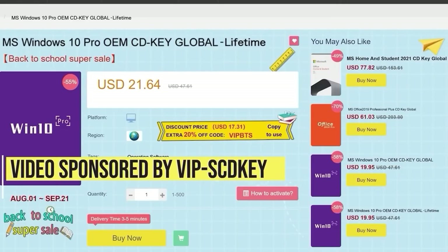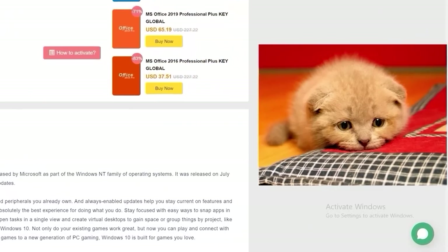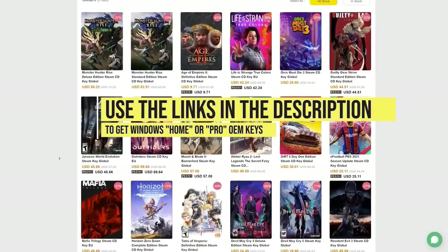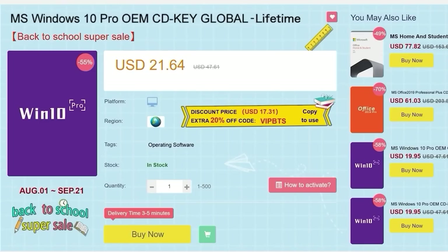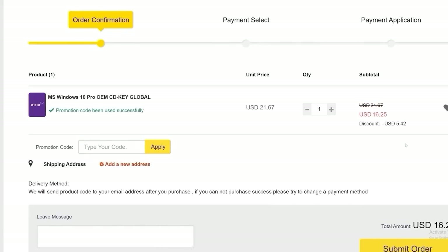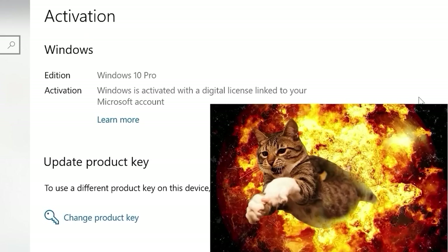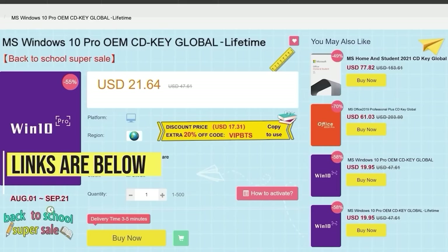With that, let's jump into it. But first, this video is sponsored by VIP SCDKey. Say goodbye to crazy expensive Windows 10 licenses and that terrible 'Activate Windows 10' watermark. Use the links in the video description, head over to VIP SCDKey and get a Windows 10 Home or Pro OEM license for a great price. Use the PC Builder discount code PC25 for an additional 25% off. Put in the code and boom — you have a fully licensed Windows 10 for a crazy low price, which can be upgraded for free to Windows 11.